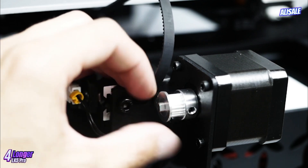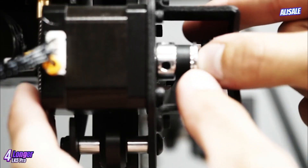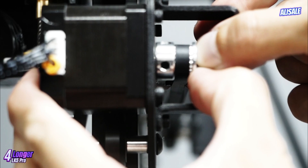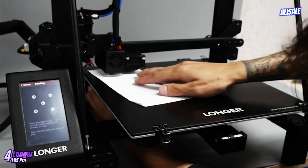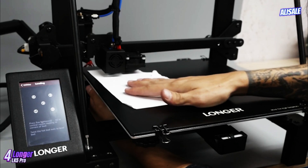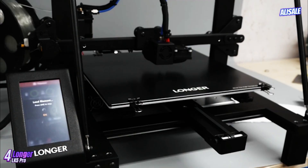Print quality is commendable, with the printer capable of producing detailed prints at resolutions as fine as 0.1mm. Users have reported positive experiences with layer adhesion and surface finish, which is critical for both aesthetic and functional 3D printing.